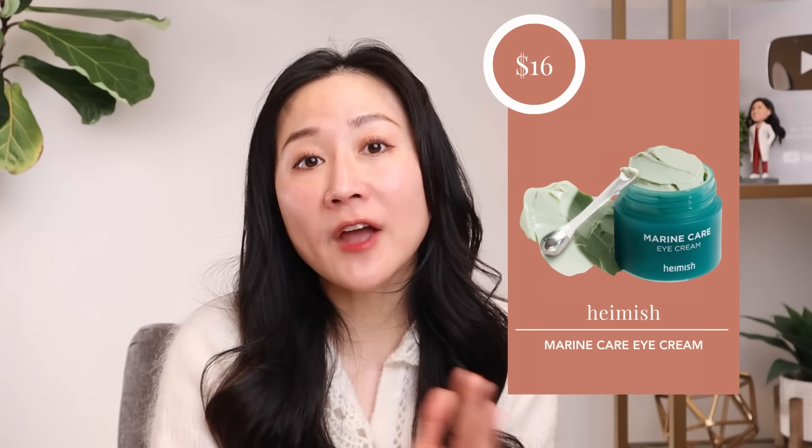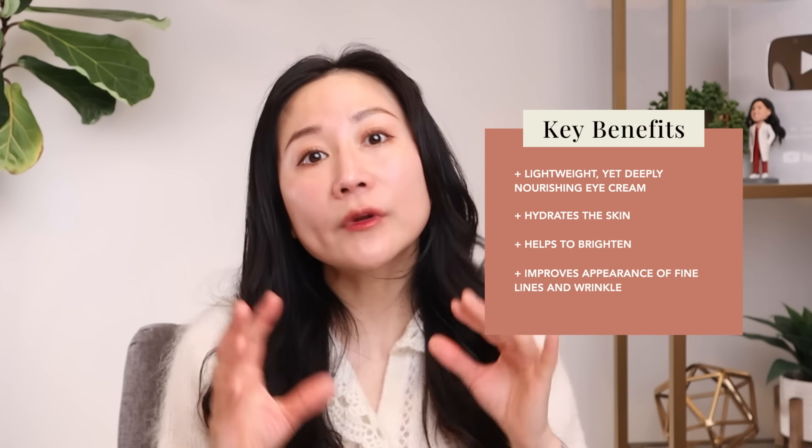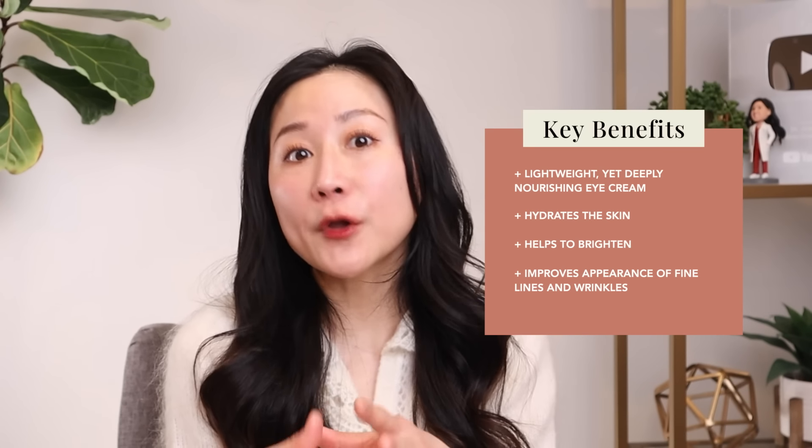Swap number one is from Hanyul — the Marine Care Eye Cream — retailing anywhere between $16 to $36 depending on the vendor and size. It's a really lightweight yet deeply nourishing eye cream that helps hydrate the skin, brighten, and improve the appearance of fine lines and wrinkles — really suitable for the delicate area around the eyes. Ingredient-wise, it contains marine extracts derived from seaweed to hydrate the skin and deliver antioxidants.